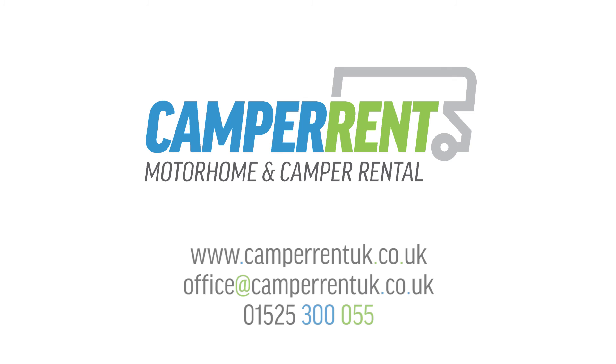For further details visit our website at www.camperrentuk.co.uk, or call or email our friendly team.